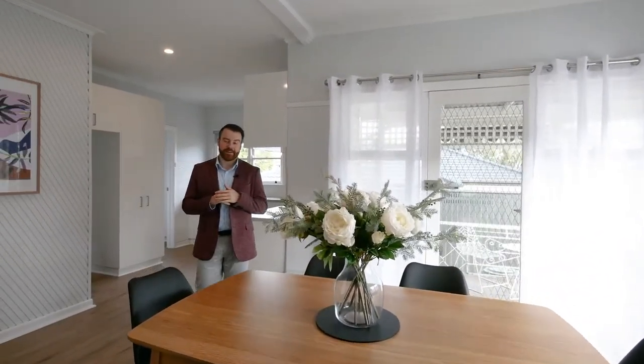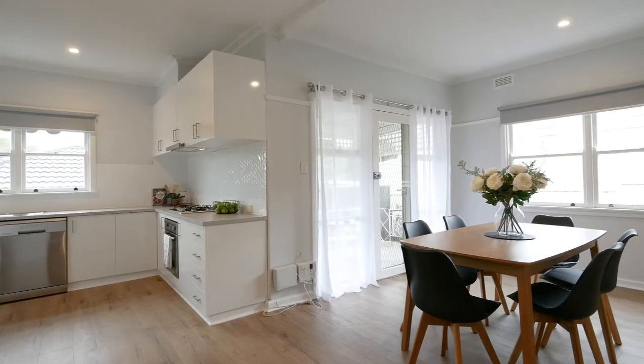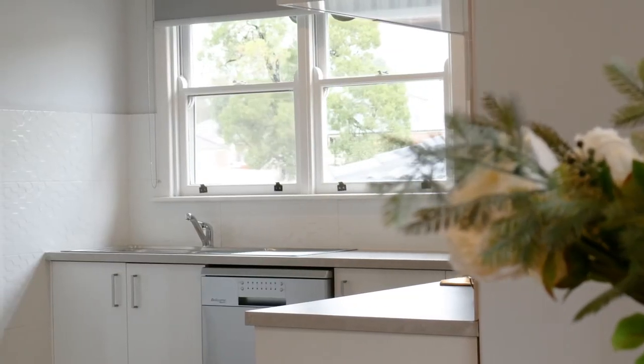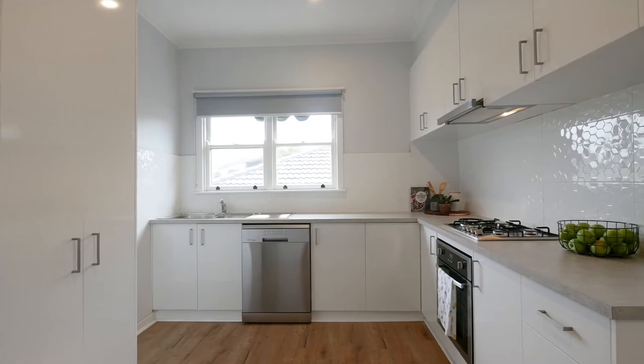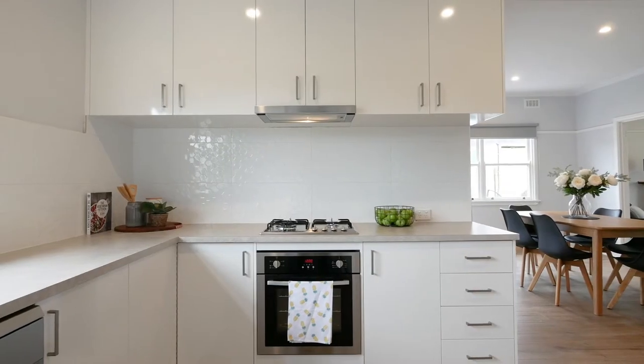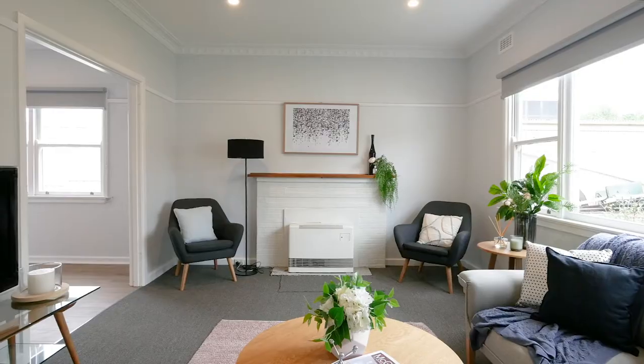The home's been completely renovated from front to back. We've got three bedrooms, a good size lounge at the front with gas heating, and then this open plan kitchen dining area that opens out onto a raised patio. Standout features include a modern bathroom and kitchen with quality stainless steel appliances, and updated floor coverings and window furnishings throughout.